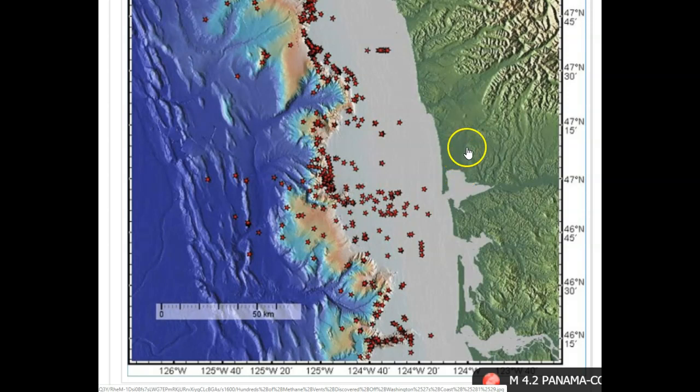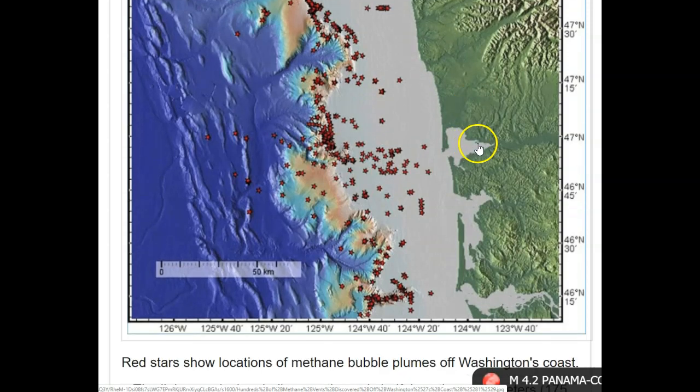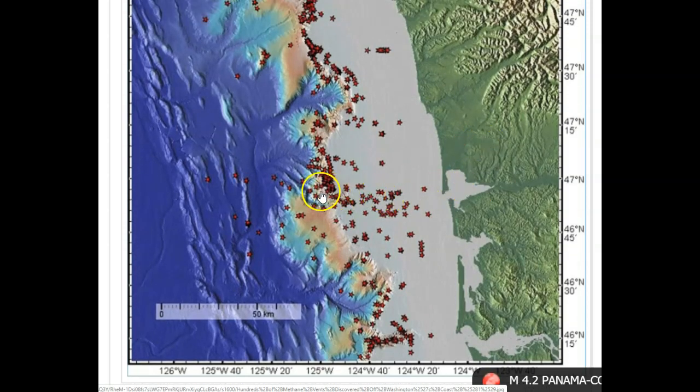Getting back to the subduction zone — as you can see, the plumes are pretty widespread and concentrated a lot around the actual fault line, but they do creep back further inland. They said that as the plates meet, it creates a lot of heat and pressure on the subducting area, and that squeezes out the methane and helium-3 and sends it to the surface as bubbles.